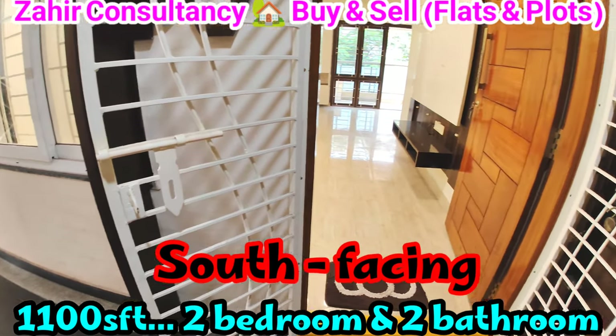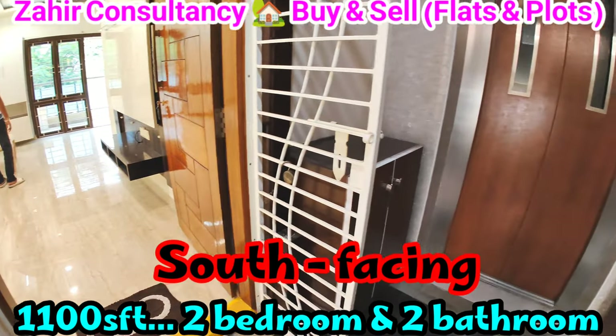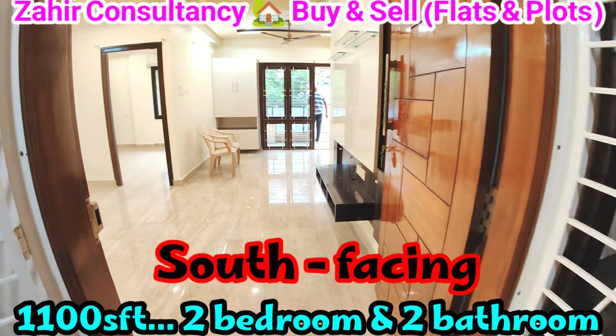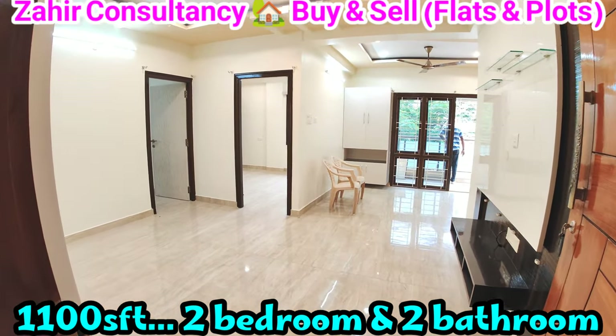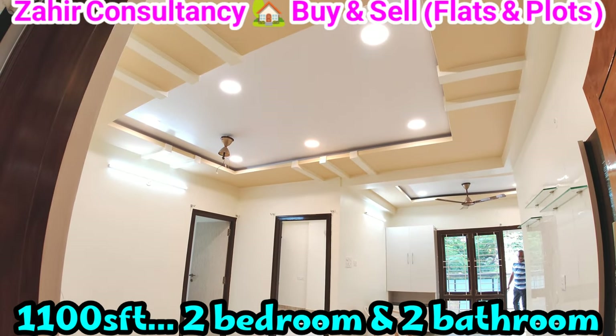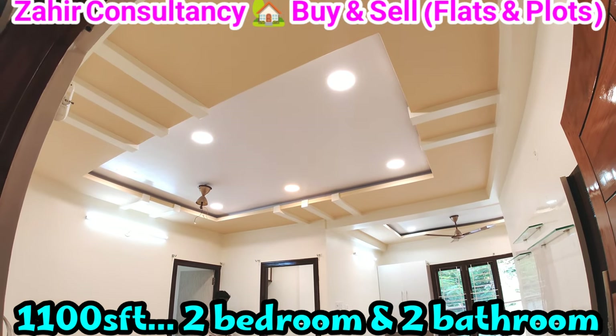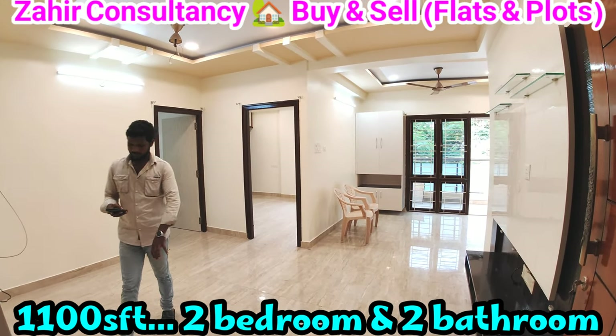Welcome to Zaire Consultancy. Visakhapatnam, Seethamdhara, near NRI Hospital — there is a 2BHK flat, two bedrooms and two bathrooms, 1100 SFT flat, south facing, four years old flat with good quality 85 tiles and main door.